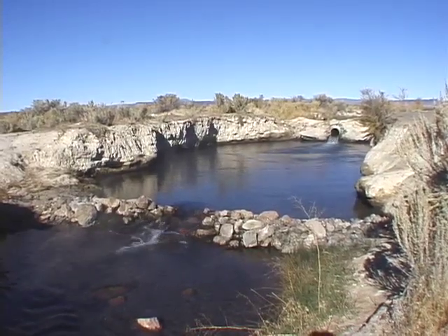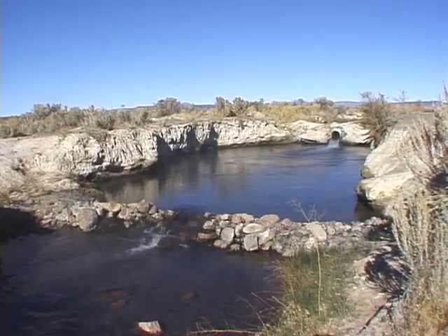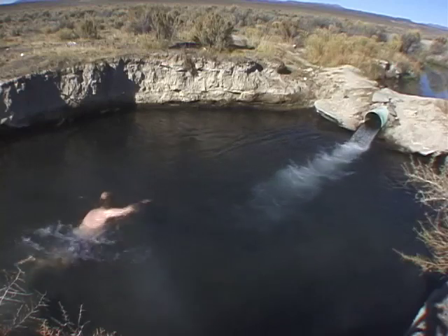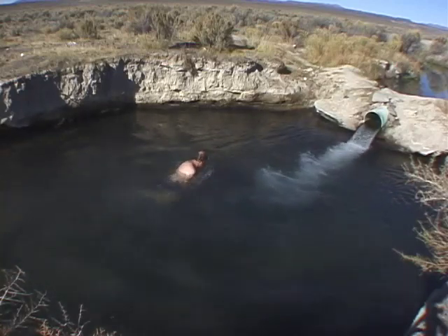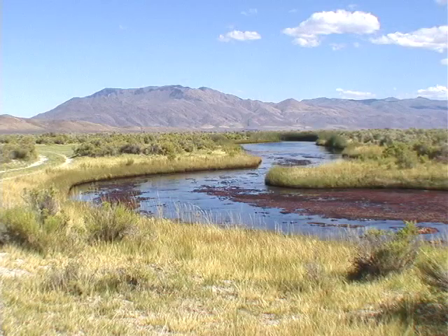When I first visited in October 2000, the temperature was more like 104 degrees, which was perfect for going swimming. This spring is easy to get to off Highway 140 near Denio Junction and the Oregon border.